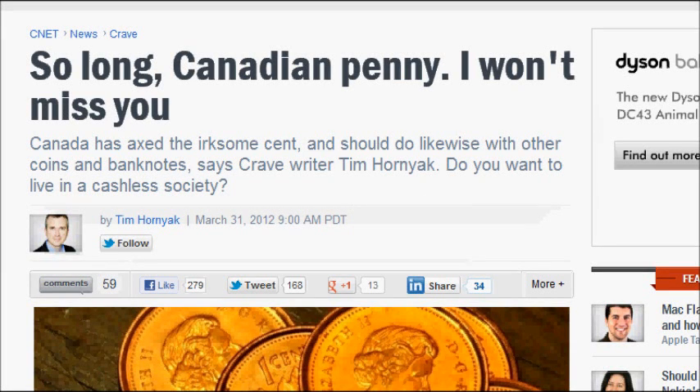Hello, today is Sunday the 8th of April 2012. This video will be about the Canadian penny and inflation. Links will be provided in the more information box — there are four of them — so let's get started.